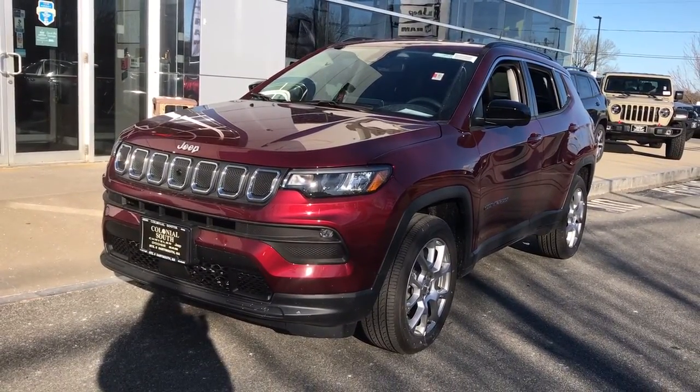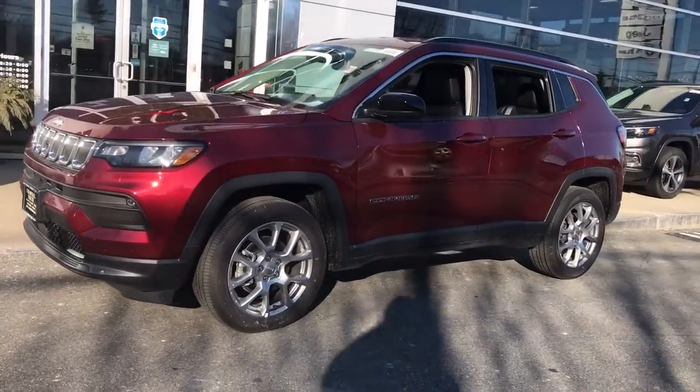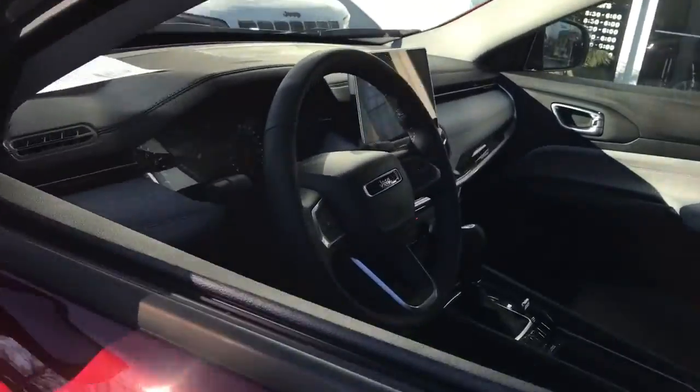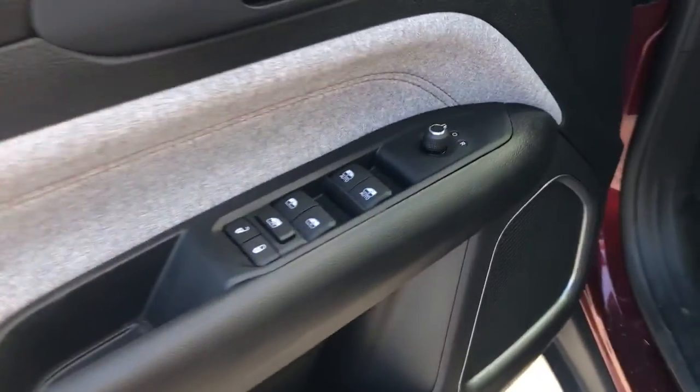Get a feel for the 2022 Jeep Compass. The Compass delivers refined sophistication, versatile SUV capability, the latest safety features, and an adventurous spirit.